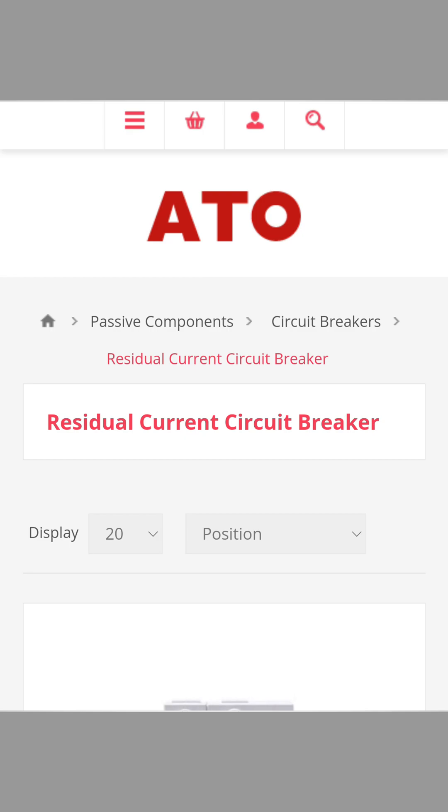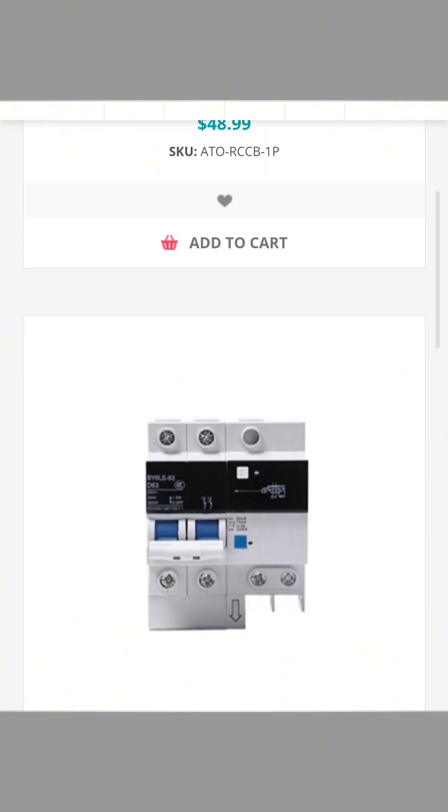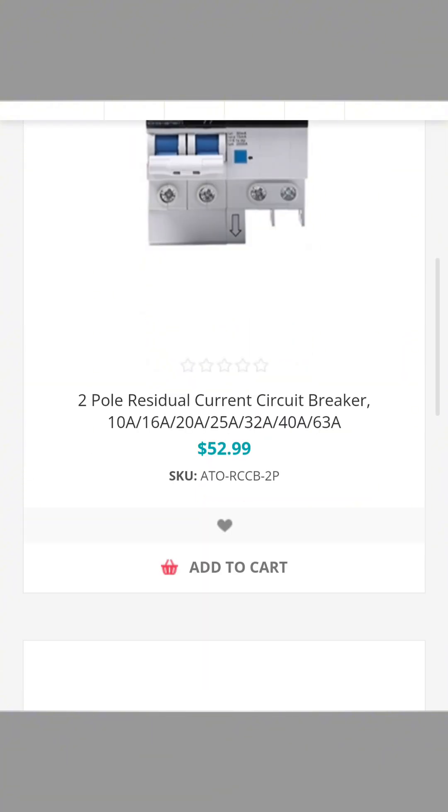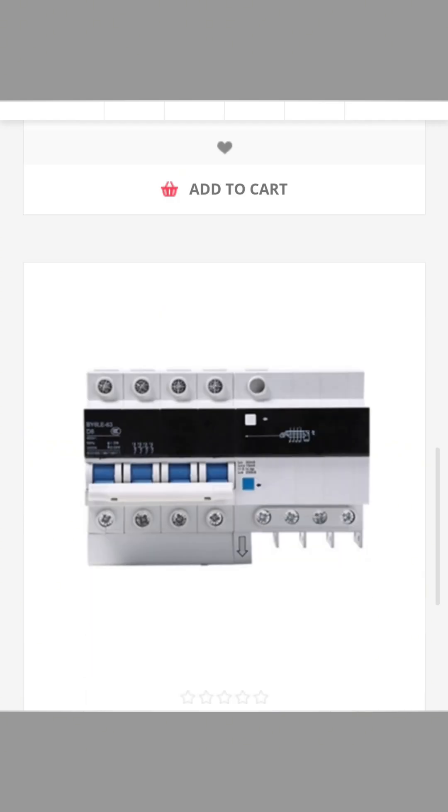For expert advice on RCCB selection, consult our technical staff at ATO.com, where we offer a wide range of RCCBs and many other electrical protection devices that suit your needs for enhanced electrical safety.